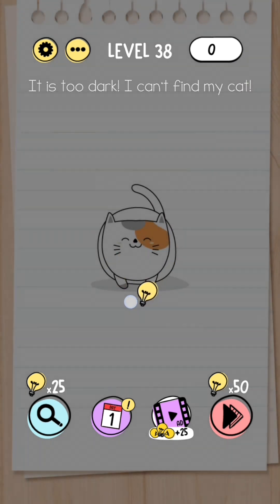Level 38: It's too dark, I can't find my cat. It's too dark so you can't see the cat — what you've got to do is go up to the top right where you can see the hint button, get the light bulb, and drag it around until the cat appears.